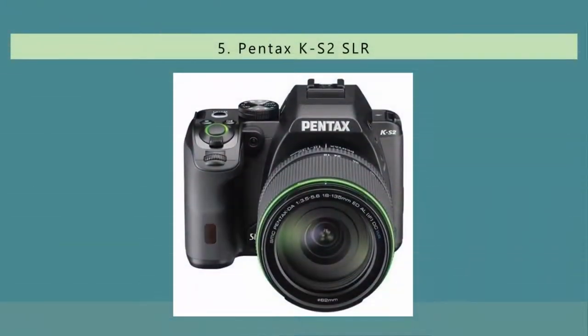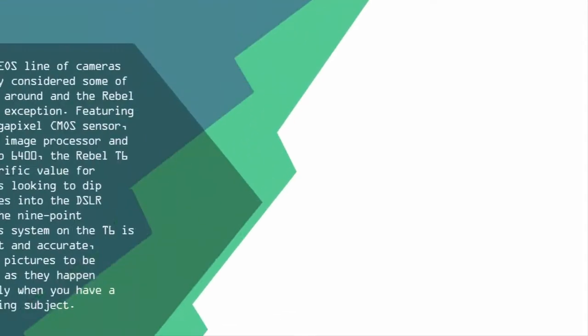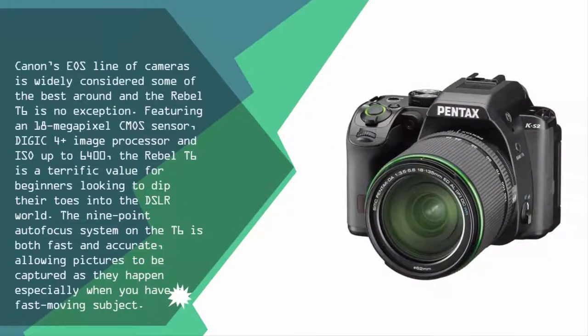Starting our list at number five, Canon's EOS line of cameras is widely considered some of the best around, and the Rebel T6 is no exception. Featuring an 18-megapixel CMOS sensor, DIGIC 4+ image processor, and ISO up to 6400, the Rebel T6 is a terrific value for beginners looking to dip their toes into the DSLR world. The nine-point autofocus system is both fast and accurate, allowing pictures to be captured as they happen.